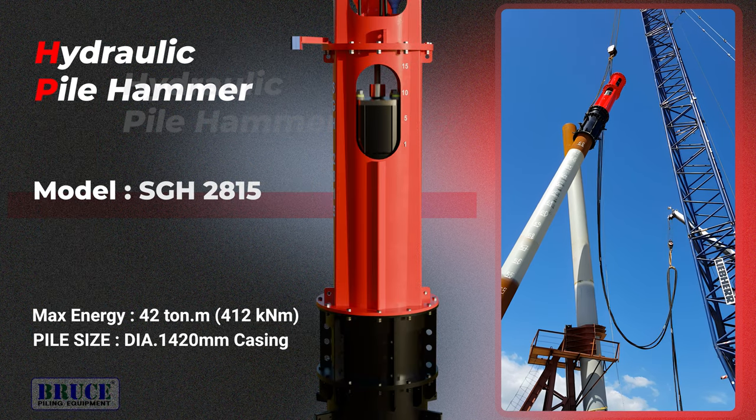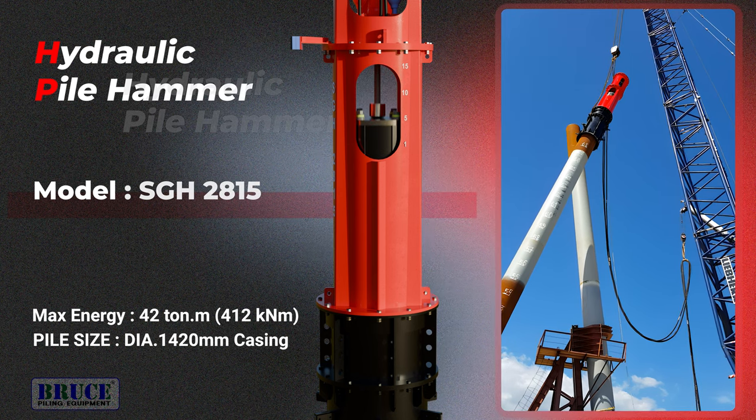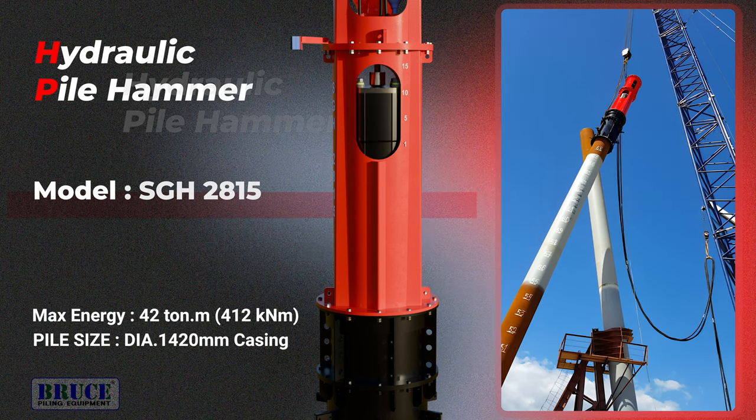Bruce Pyle Hammer and Vibro Hammer were selected for the project of driving piles into the bridge construction work, and the bridge construction was successfully carried out.